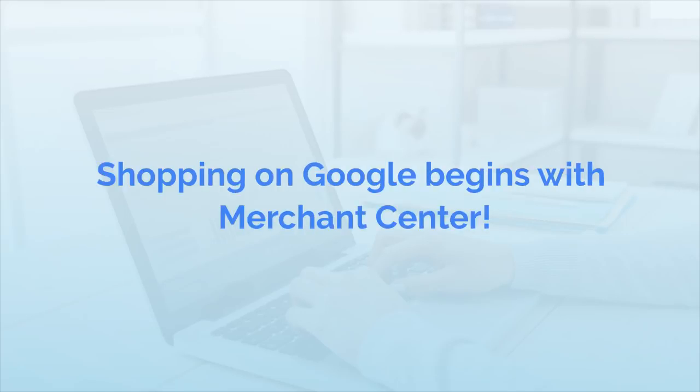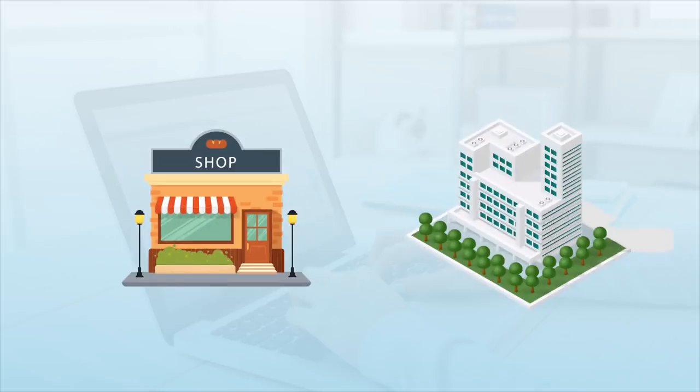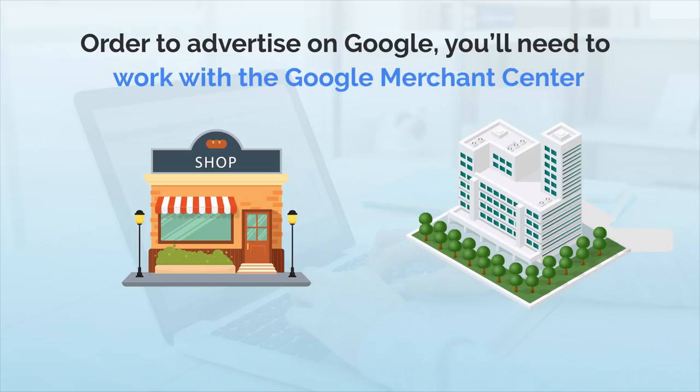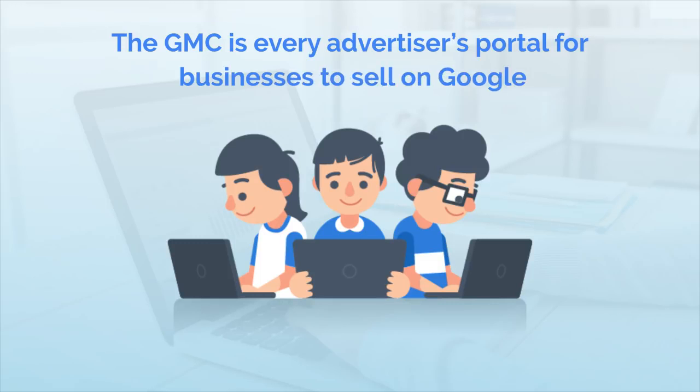Attention marketers, shopping on Google begins with Merchant Center. Whether you're a small local shop or an international corporation, in order to advertise on Google, you need to work with the Google Merchant Center. The GMC is every advertiser's portal for business to sell on Google.